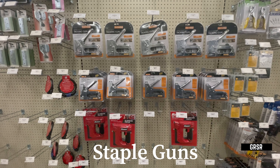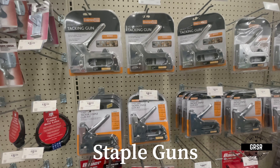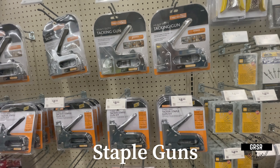They have a good supply of staple and tacking guns here. You never know when you may have to staple something or tack something up to your windows.